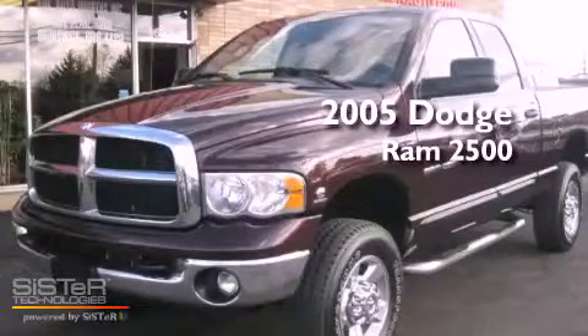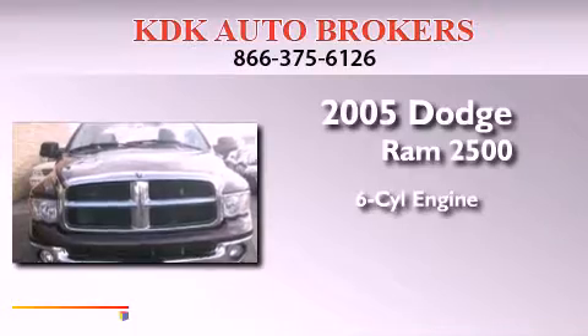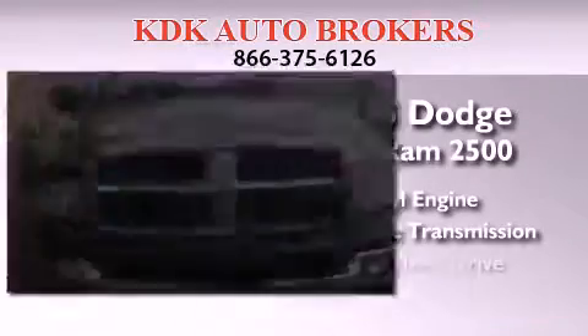This is a 2005 Dodge Ram 2500. It features a six-cylinder engine, an automatic transmission, and four-wheel drive.